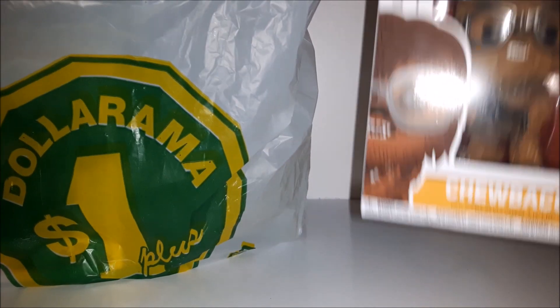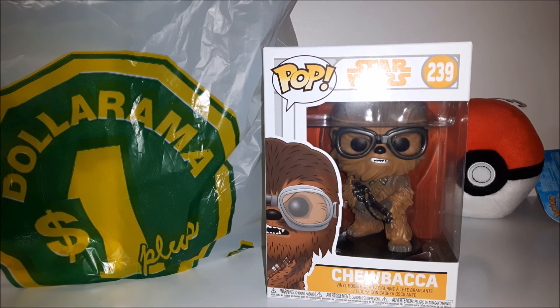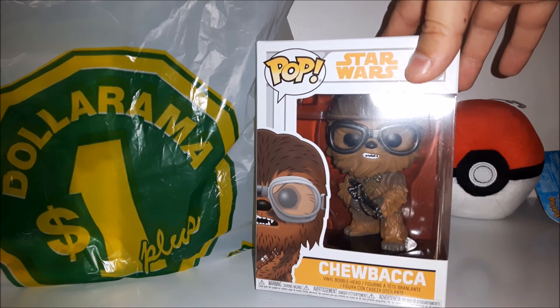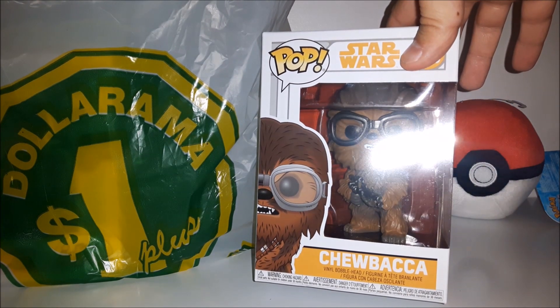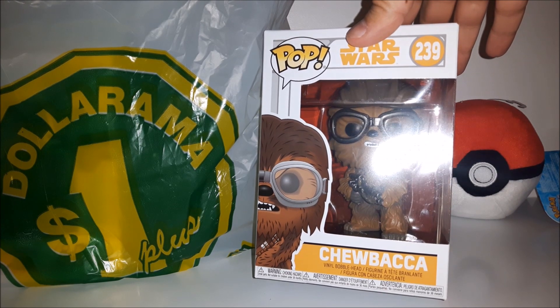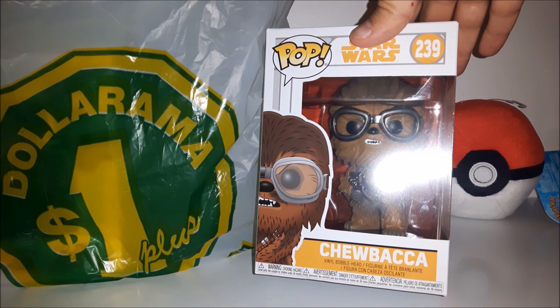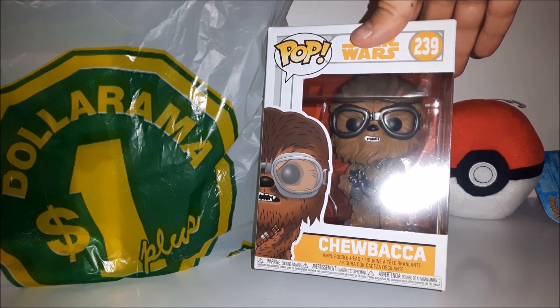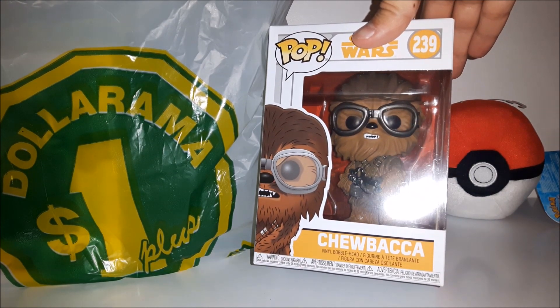Second is the Solo Star Wars movie Chewbacca Funko Pop. I didn't used to like Funko Pops — I thought they were kind of ugly — but I've turned around a bit on them. They've released some really cool ones and I feel like they look better now than the early ones. I saw the Solo Chewbacca Funko Pop and it was four dollars Canadian, so I decided to grab it because it looks kind of cool with the goggles and the gun.